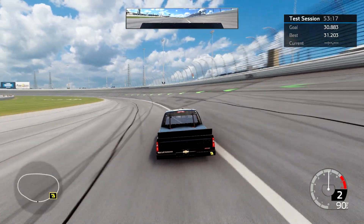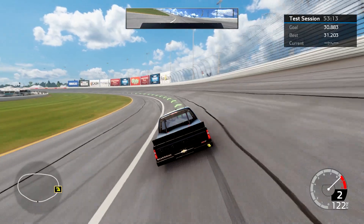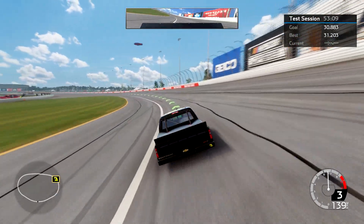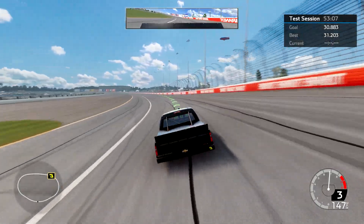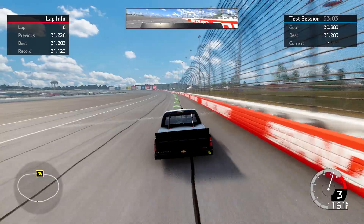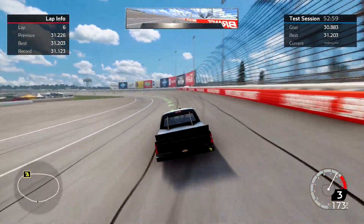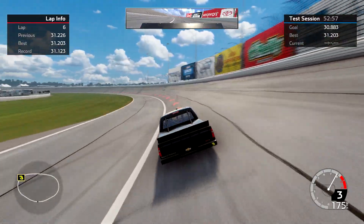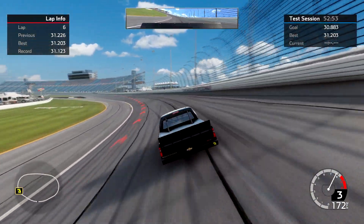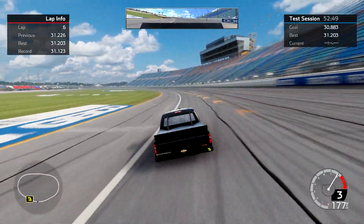What's up everybody, I am here at Chicagoland driving a truck in test session mode. I've tried to lay down a decent lap, then talk about the line I used to get around here and show the setup. I have ran a 31.123 with this setup. I looked at the leaderboard and 10th place is like a 30.7, so I am about four tenths off, which is a little bad.